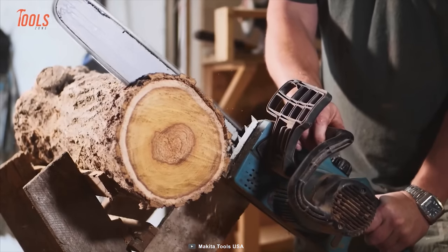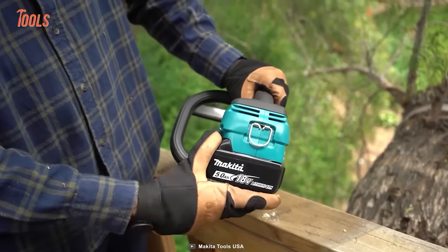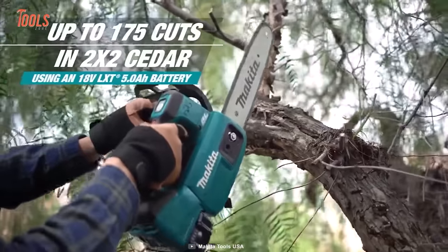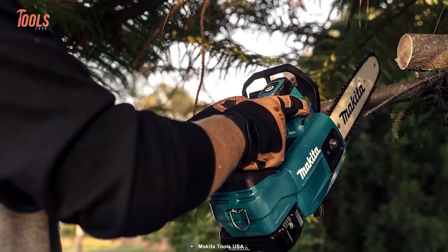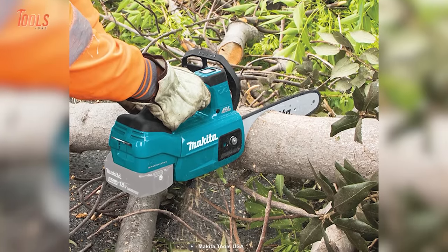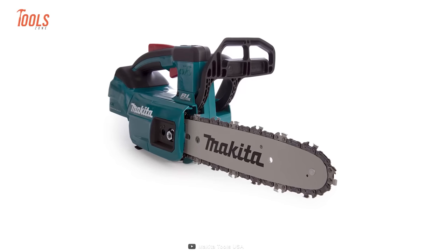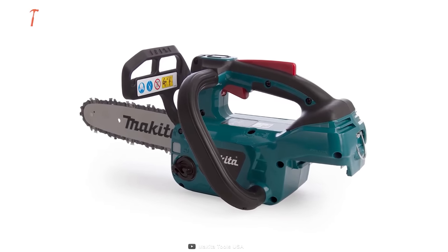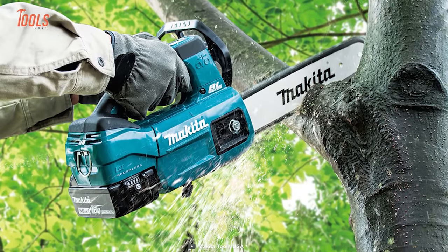If you have the Makita DUC-254Z top-handle chainsaw by your side, you can effortlessly complete all trimming and pruning jobs. Don't be fooled by its compact and lightweight design — this chainsaw comes with a torque boost mode, making it capable of tackling even the thickest branches with ease. With variable speed control, you can customize the speed for each task, and the soft start feature protects the motor from damage. Safety is a top priority: the DUC-254Z comes with an electric chain brake and kickback brake to prevent accidents. Chain oil adjustment and an oil capacity display window keep the chain lubricated and in top condition.